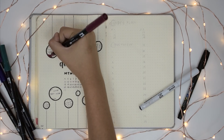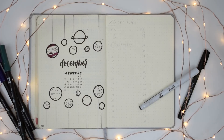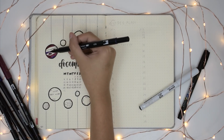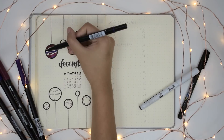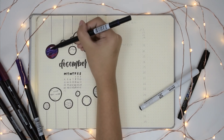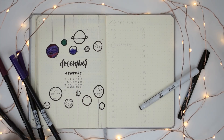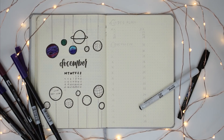I should also probably explain what exactly I'm doing. I did the December title, I did a little calendar, and I made these planet decorations. My theme for this month is kind of galaxy, outer space, planets, stars — just everything in space and the sky.